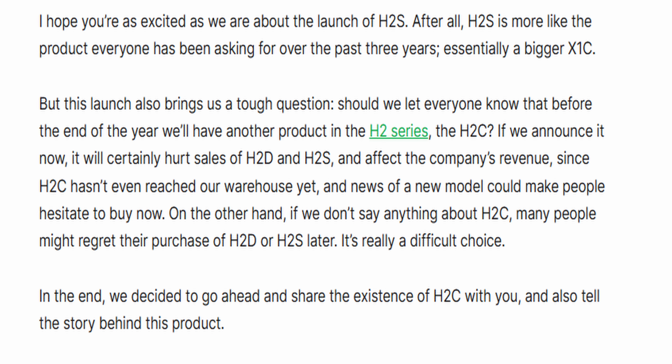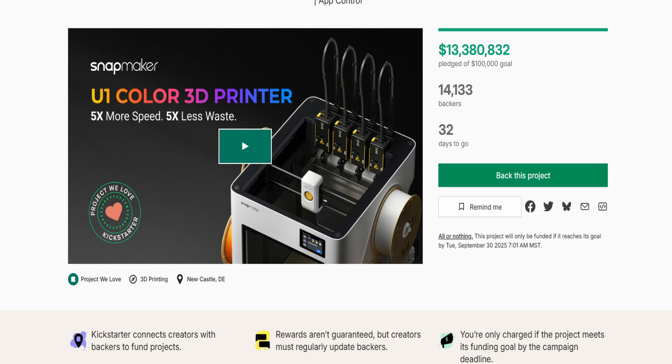A lot of people are speculating that Bambu Lab announced this to stop the Snapmaker U1 in its tracks — the Prusa XL is also a competitor. Prusa did announce something as well, which we'll talk about later. But people are saying Bambu Lab didn't do this for the consumer — they did it to stop the Snapmaker. The Snapmaker is still continuing and has gained quite a few backers since this was announced.